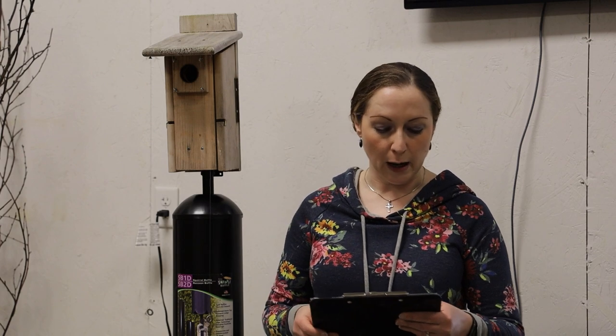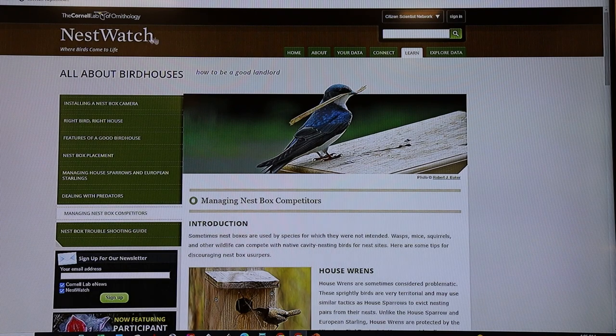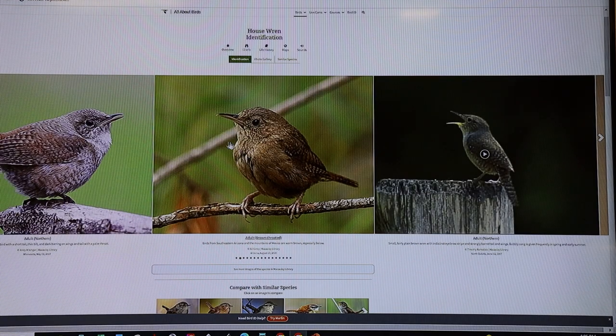I want to talk about house wrens. This is a native songbird species that will often want to usurp nest boxes from other target species. The Cornell Lab of Ornithology NestWatch website has a whole section on managing nest box competitors. House wrens are plucky little birds that prefer shrubby forested habitat, and they're small enough to get into nest boxes intended for tufted titmice, bluebirds, chickadees, nuthatches, and tree swallows.